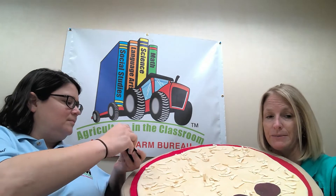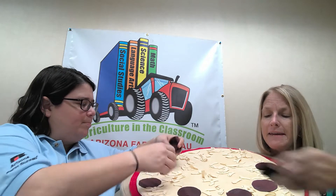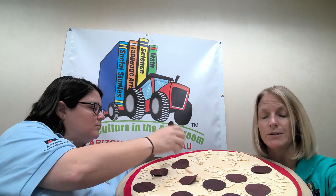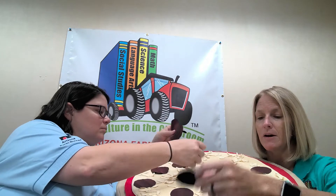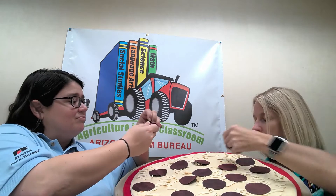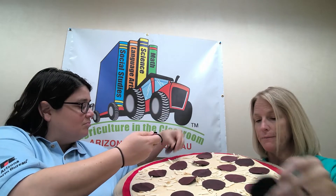What else do you guys like to have on your pizza? Pepperoni! How many of you like pepperoni on your pizza? We're going to put a lot of pepperonis on here. These are going to be beef pepperonis — it's important to know you can have pepperonis from pork or turkey, but today we're talking about beef.